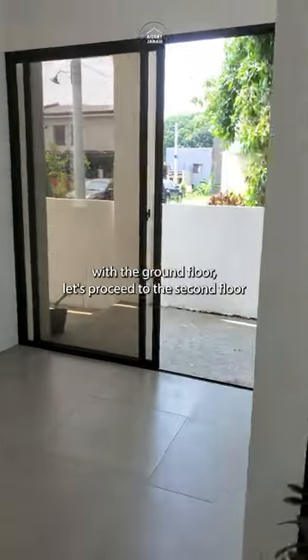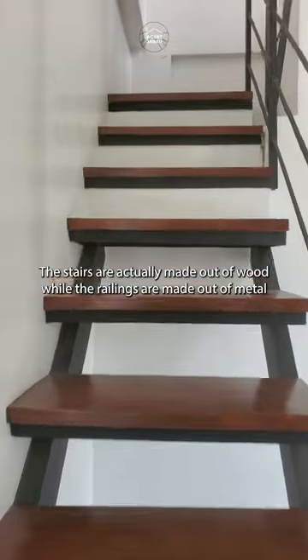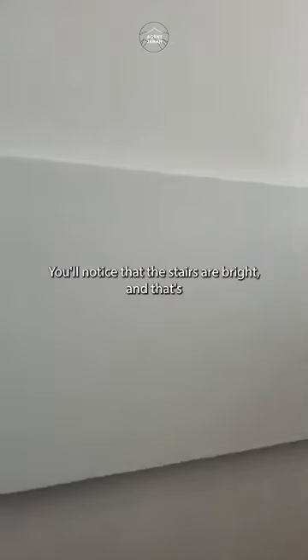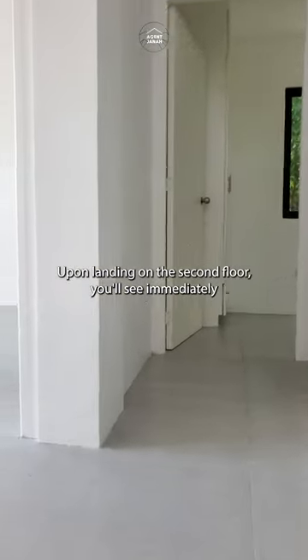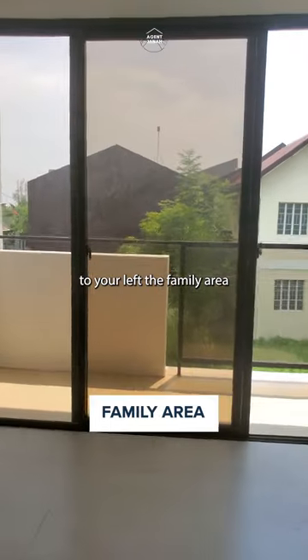Now that we're done with the ground floor, let's proceed to the second floor. The stairs are actually made out of wood while the railings are made out of metal. You'll notice that the stairs are bright and that's because of the huge windows all throughout this home. Upon landing on the second floor, you'll see immediately to your left the family area.